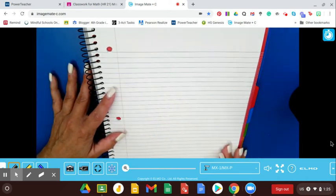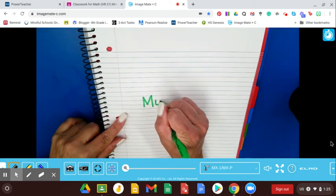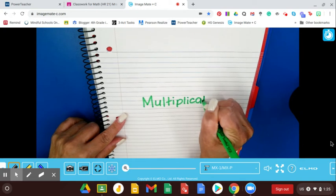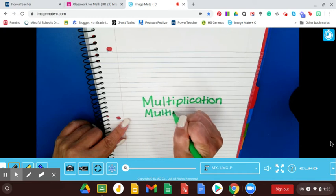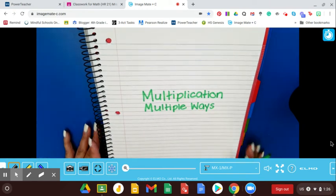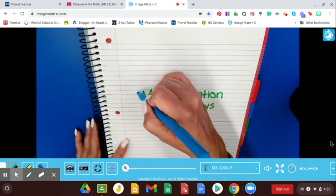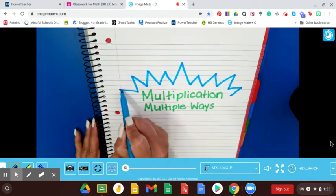I started here with the next blank page in my math notebook, and I am going to write, going kind of in the middle of the page, 'Multiplication in Multiple Ways.' We talked yesterday about how we're going to learn various strategies for multiplying two-digit by one-digit or three-digit by one-digit numbers. And while I'm teaching you all of these different ways, you are only going to have to pick one of the ways to use on our Topic 3 test.